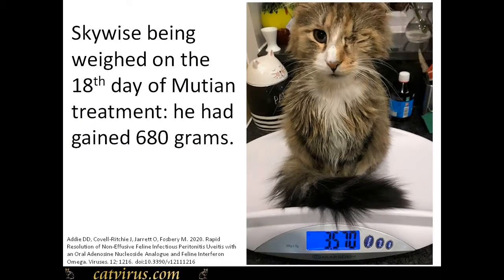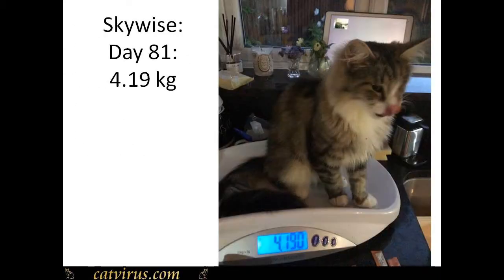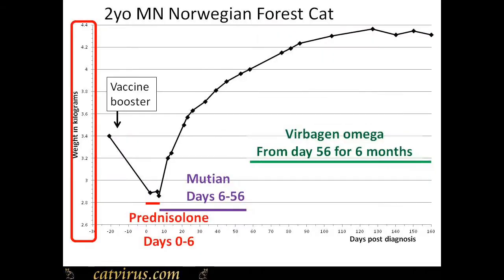We'll talk about his treatment in detail in another video. Skywise's guardian Joanna regularly weighed Skywise — here he is on the scales. Joanna reported his weight to me and I plotted it on an Excel file with the date, and we would celebrate together whenever he achieved a milestone. Here he is on the day that he gained one kilogram.